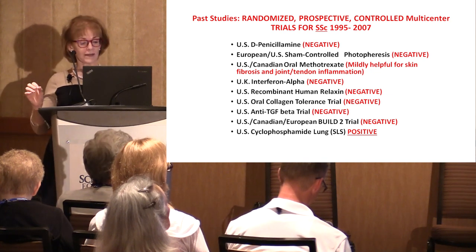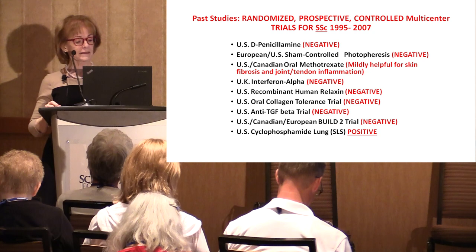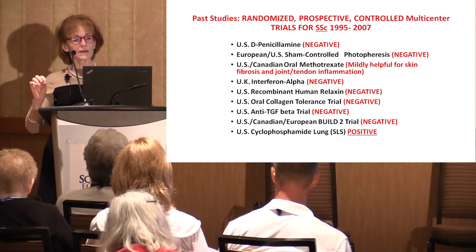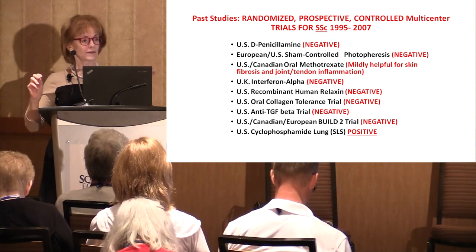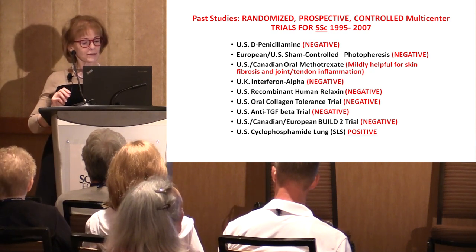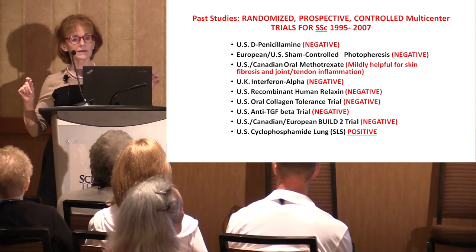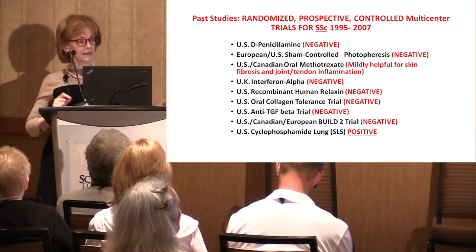The first scleroderma lung study really changed the way we look at treatment of scleroderma — it was the first well-done, large-scale, multicenter controlled clinical trial that showed a positive result. And a positive result not just in the skin, but in the lung as well. Before that was published, around 2003 or 2004, it was generally thought there was no reason to treat scleroderma lung disease because it was not amenable to treatment. Anything we tried would have side effects, and if there were no good effects, there's no point in asking a patient to tolerate potential side effects for no benefit.